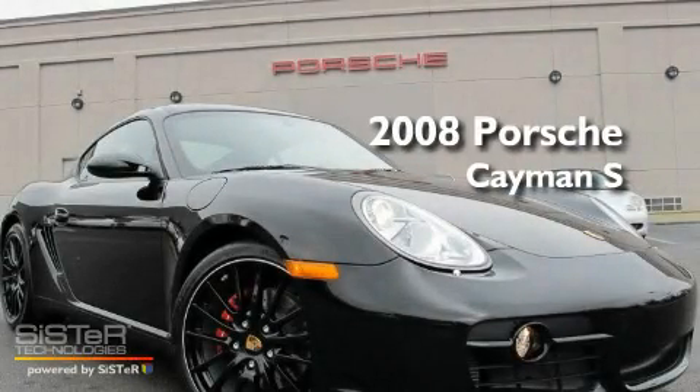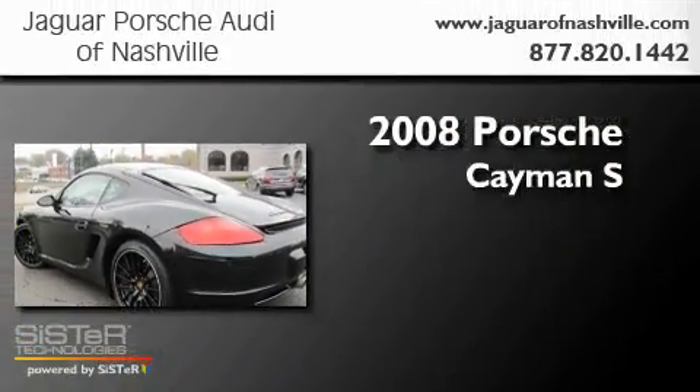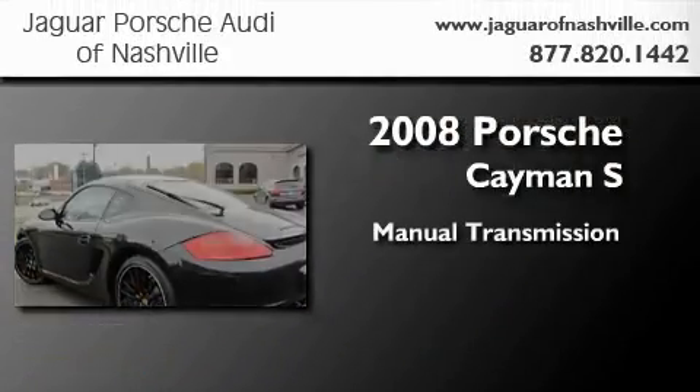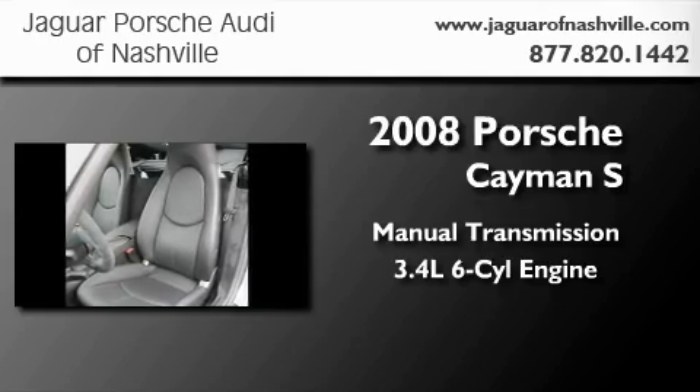This is a certified pre-owned 2008 Porsche Cayman S. This coupe has a manual transmission and a 3.4-liter 6-cylinder boxer engine.